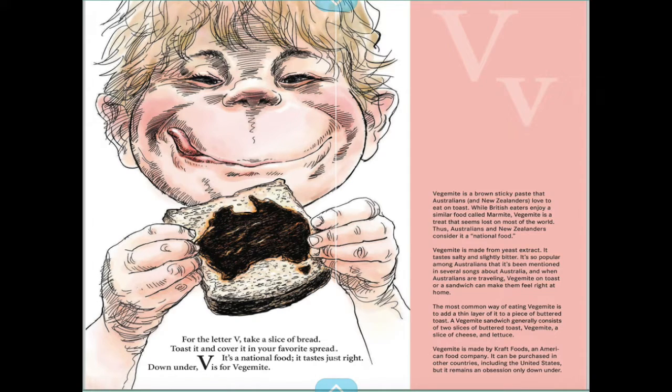For the letter V, take a slice of bread, toast it and cover it in your favorite spread. It's a national food, it tastes just right — down under, V is for Vegemite.